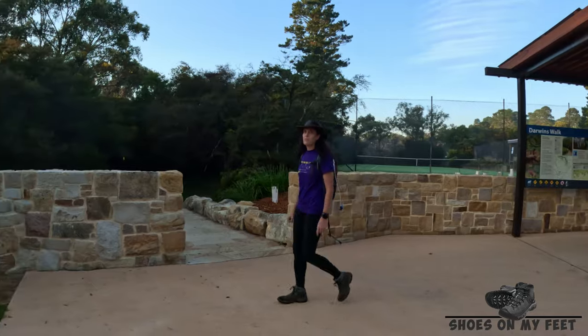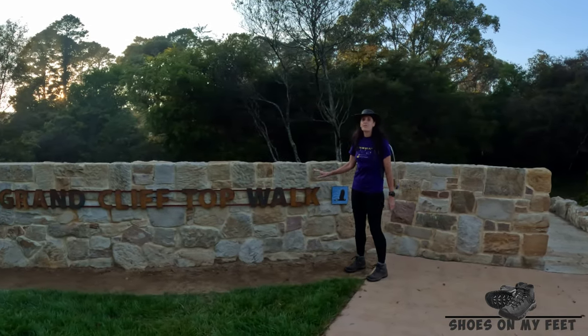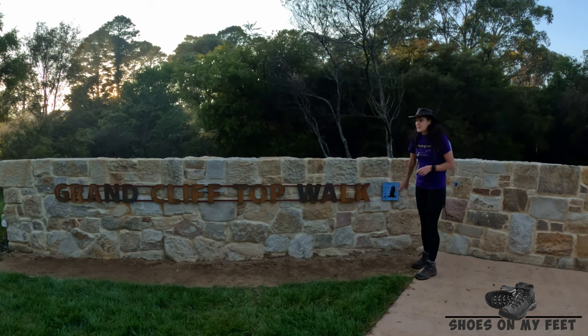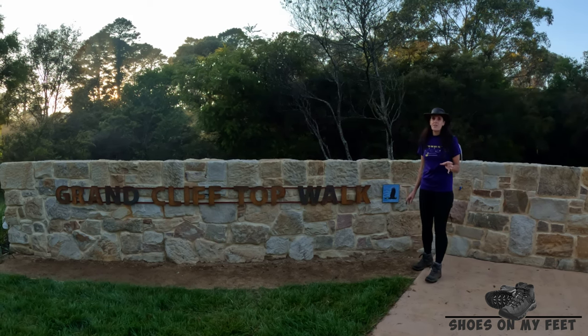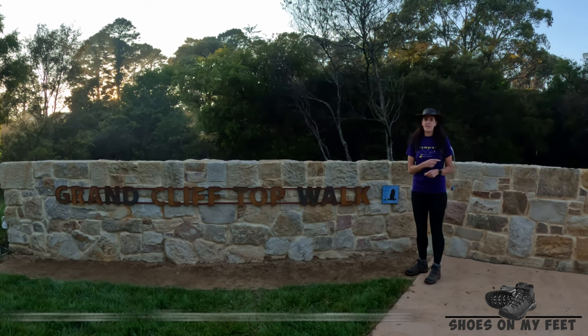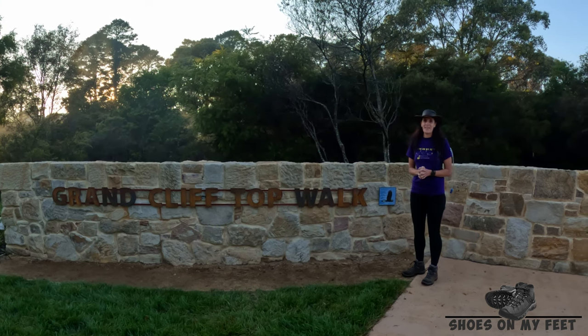Today we're in the Blue Mountains at Wentworth Falls, going to be doing the newly opened Grand Clifftop Walk. This walk is 19 kilometres, going from Wentworth Falls to Katoomba. We'll be looking for track markers along the way. This walk takes in some of the most majestic views the Blue Mountains has to offer. We're starting at Wilson Park with Darwin's Walk, and the first stage goes into Gordon Falls Picnic Area.